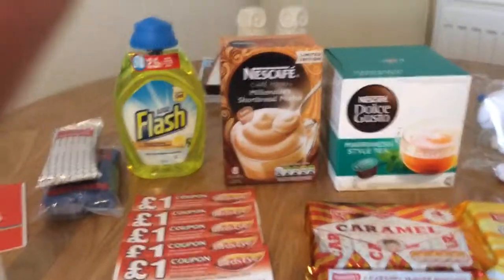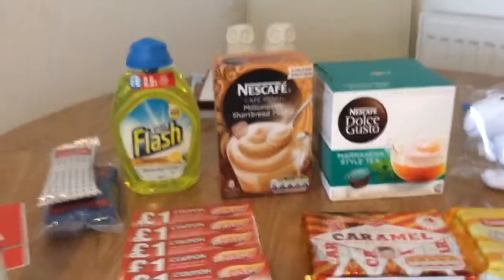Hi everybody, welcome to this week's favourites video. There's not much this week but there's a few things I'll show you.